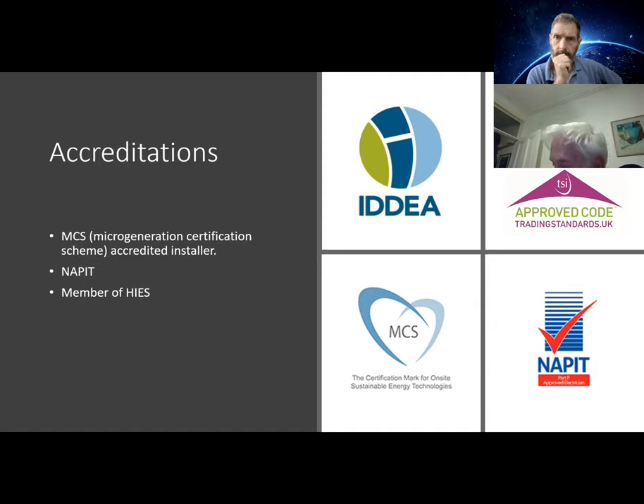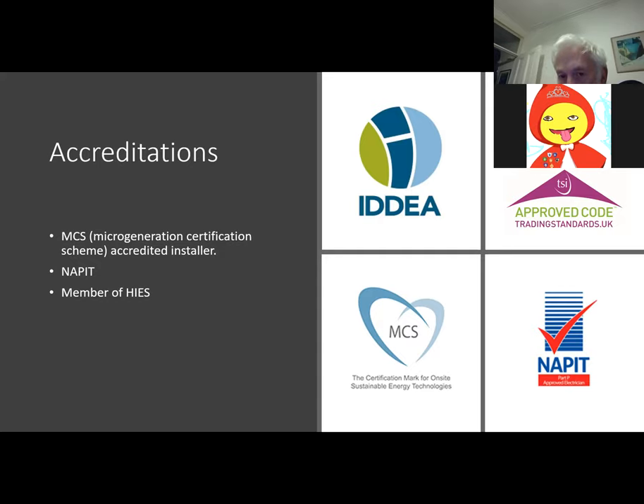Our accreditations: HEIST is the consumer code ensuring we only charge a 25% deposit, that deposits are protected if we cease trading before installation, and that our five-year installation warranty is backed up. MCS accreditation is required for every installer so customers can get their Smart Export Guarantee payments — it certifies the installation was carried out by an approved installer using approved products. NAPIT is the building regulations self-certification scheme.